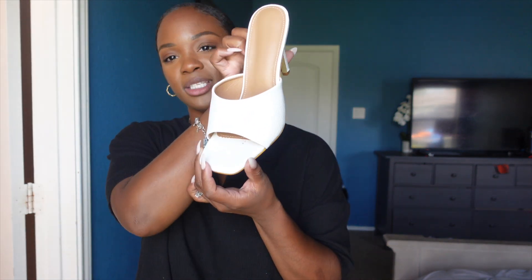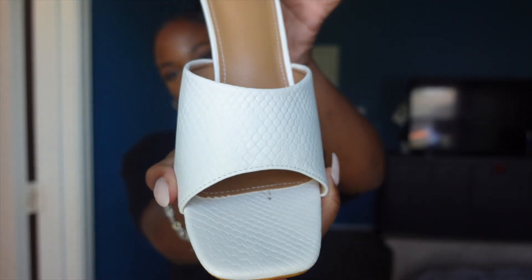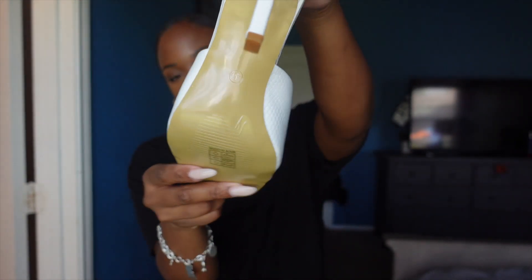Last up for the shoes is this white style. I've never really had a white shoe like this. They're all a size 41 and I love them. I love the whole sandal heel look — that's just so cute to me.